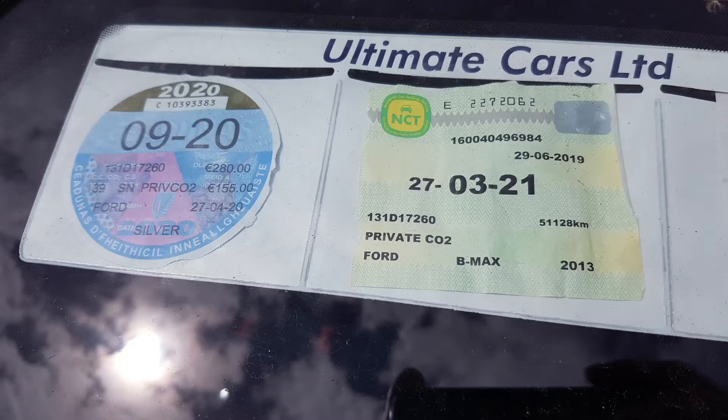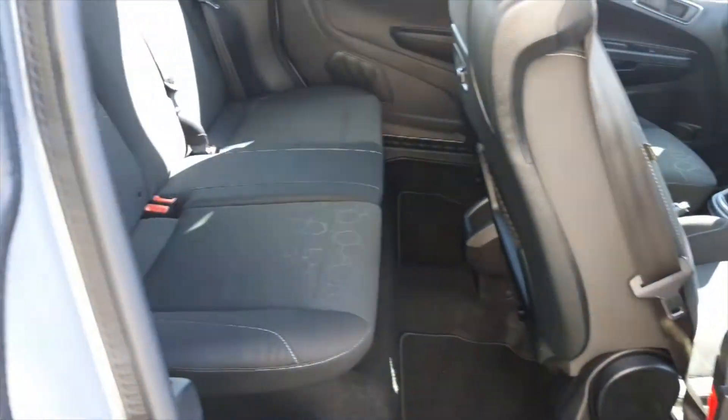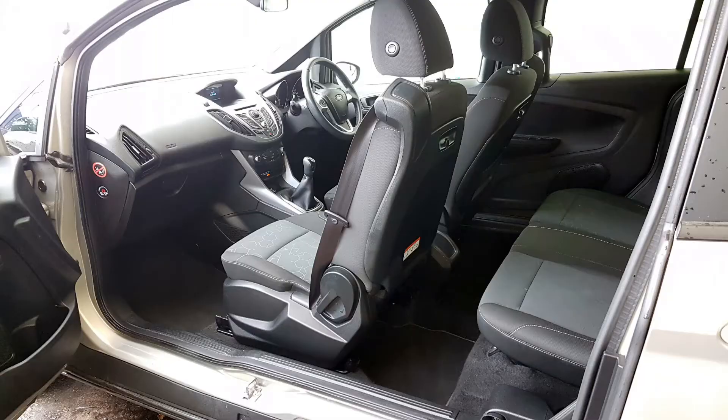It's taxed until the end of September and the NCT is until the end of March next year. These have sliding rear doors which are ideal for easy access. It's been fully valeted, sanitised and comes with Ford service history.